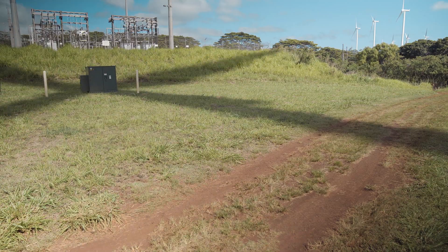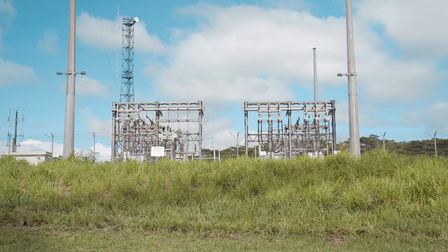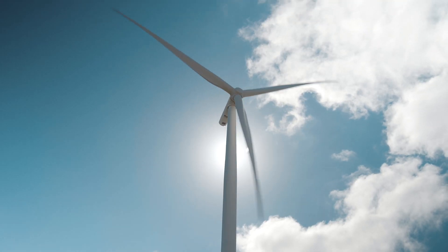We just see huge promise with this technology — something that will allow our wind farm to operate the way it normally does, but also minimize impacts to bats while doing that. I'm excited to see the technology go up and to see the results of our monitoring program over time with the units installed and working.